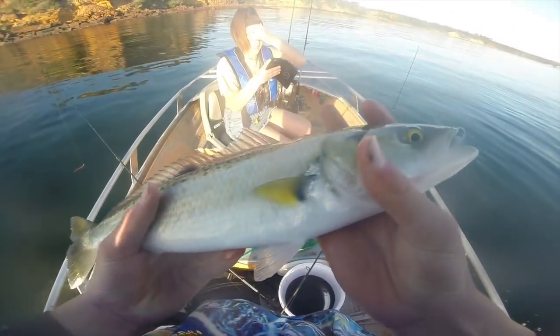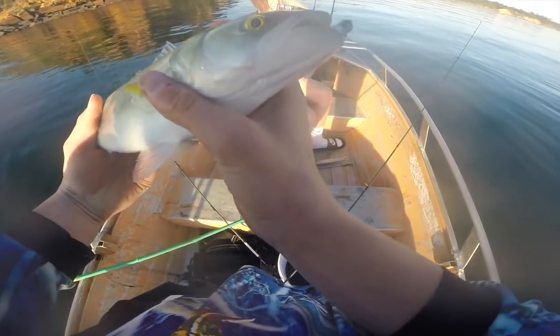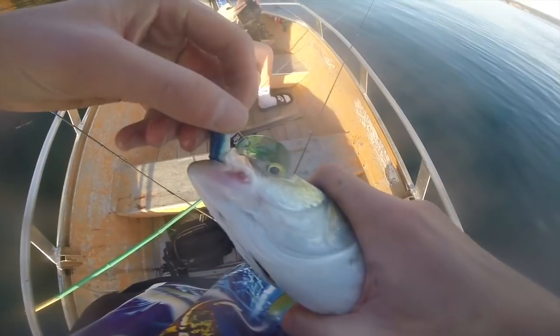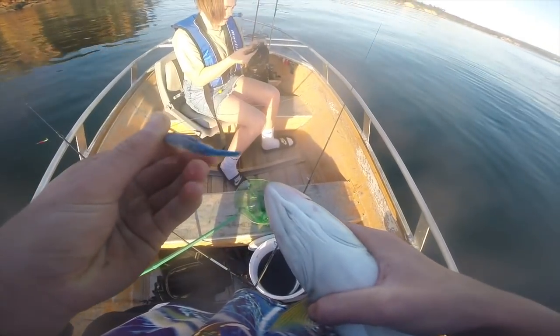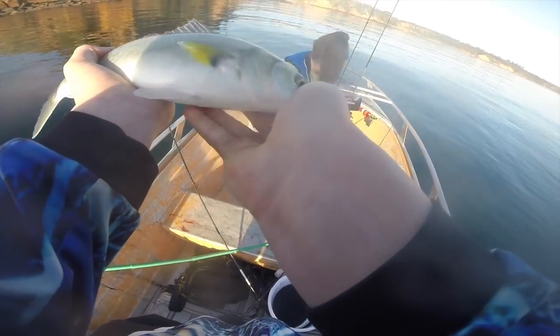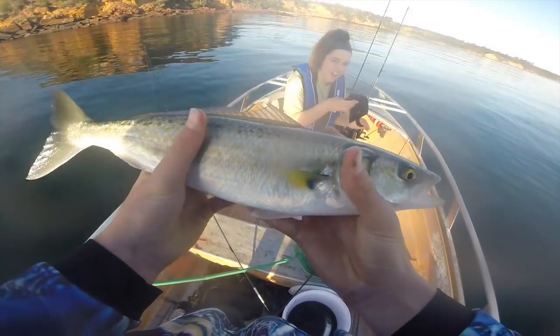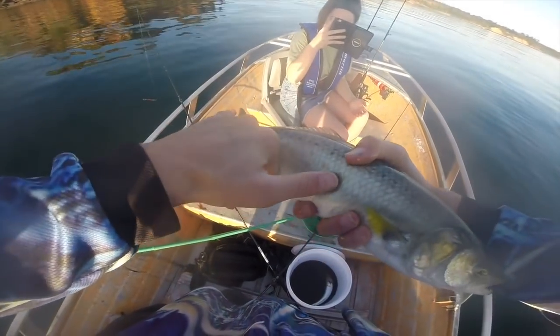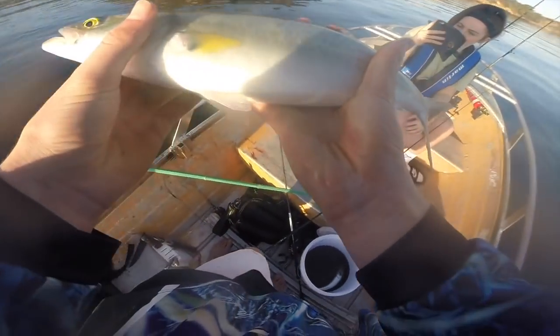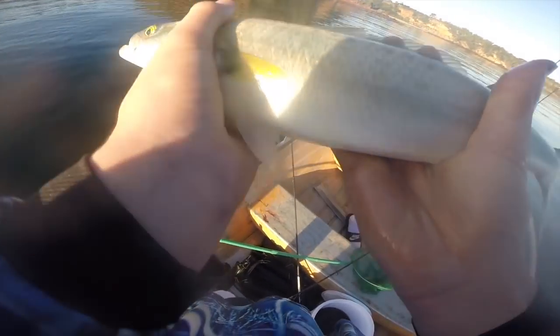There he is — absolutely engulfed that plastic. Oh, he absolutely smashed it. Absolute monster. He's probably a solid 40cm fish — yeah, he's in his 40s. We'll just chuck this guy back and let him live another day.